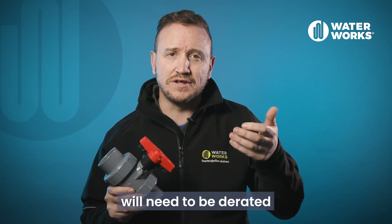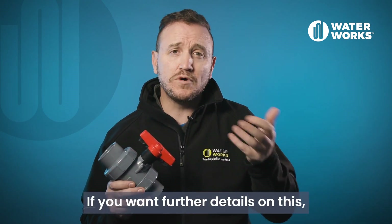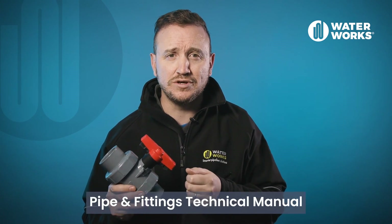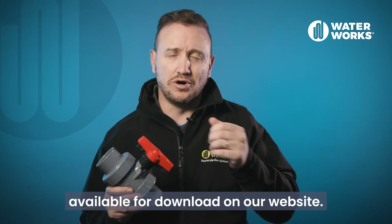This means the valves will need to be derated for maximum pressure. For further details on this, refer to our PVC pressure pipe and fittings technical manual, available for download on our website.